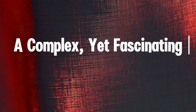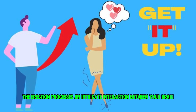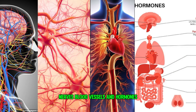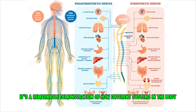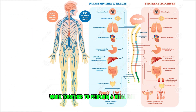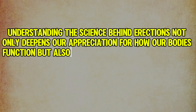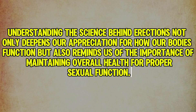In summary, the erection process is an intricate interaction between your brain, nerves, blood vessels, and hormones. It's a remarkable demonstration of how different systems in the body work together to perform a vital function. Understanding the science behind erections not only deepens our appreciation for how our bodies function, but also reminds us of the importance of maintaining overall health for proper sexual function.